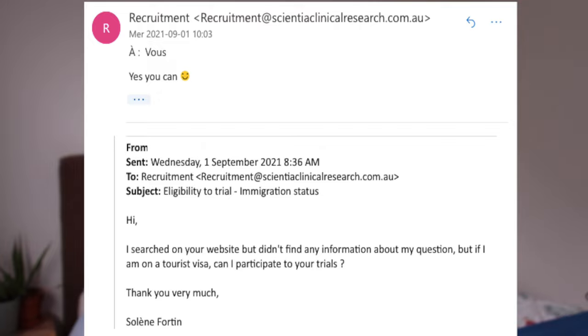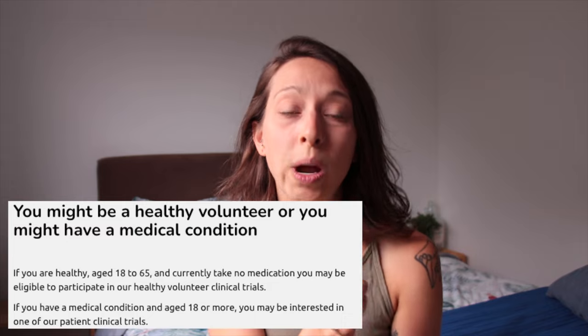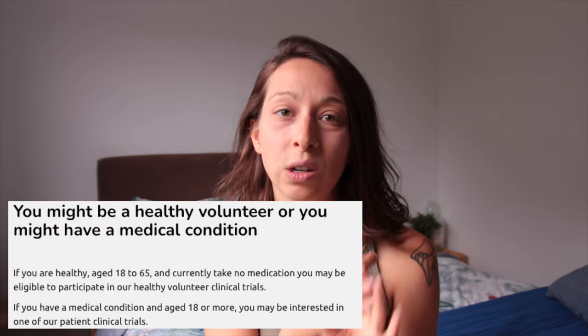First of all, you need to know that as a visitor in Australia it is totally legal to get paid to do clinical trials, just because it is not taxable — it's tax-free. From what I could understand, there are two types of clinical trials: the healthy volunteer trials and the patient clinical trials.